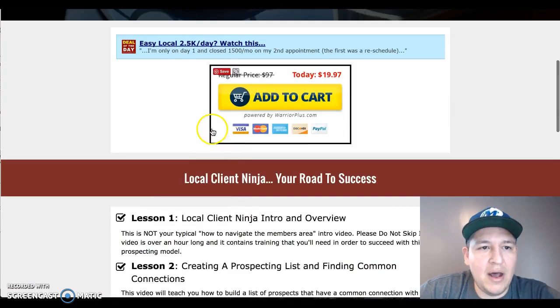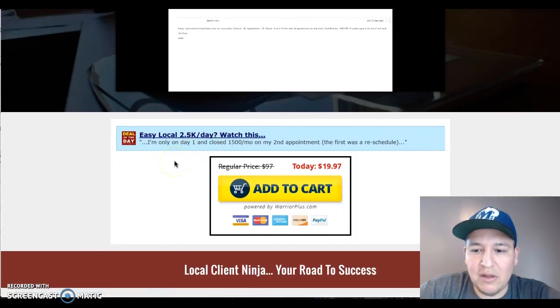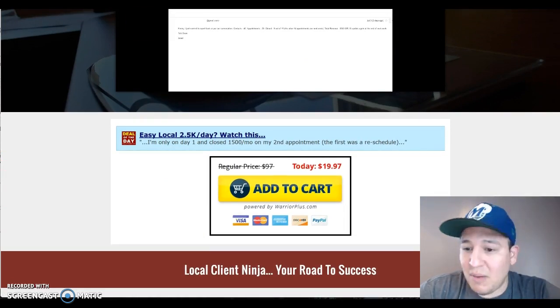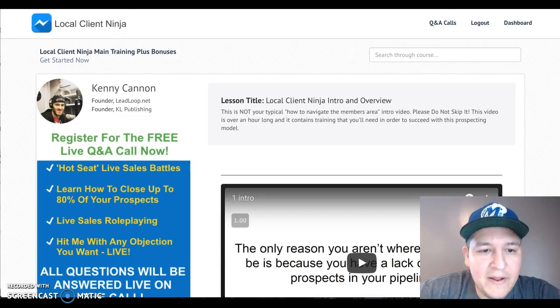Right now it's just under $20. It's July 17th, 2017, about 4:07 p.m. here in Texas. Let's go to the members area and see what it looks like.